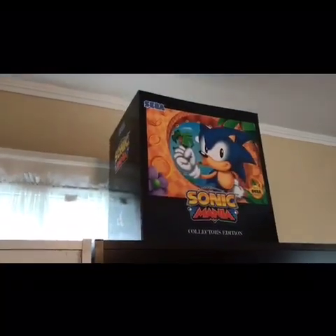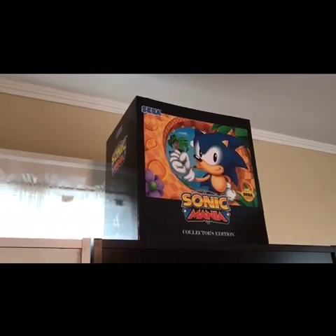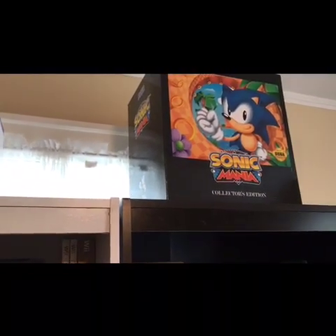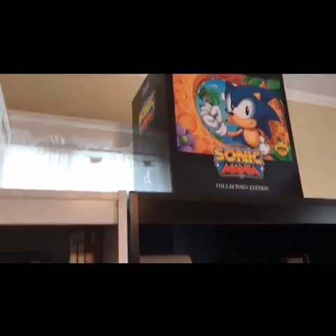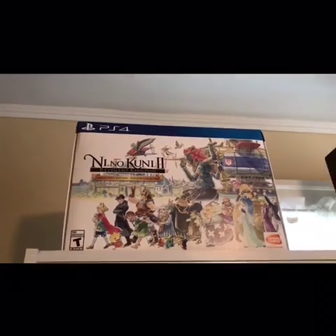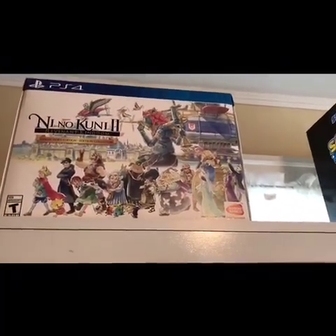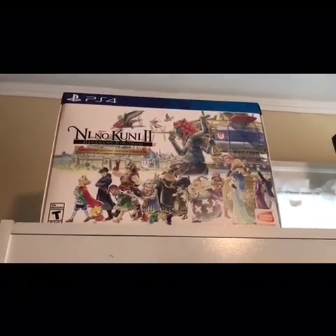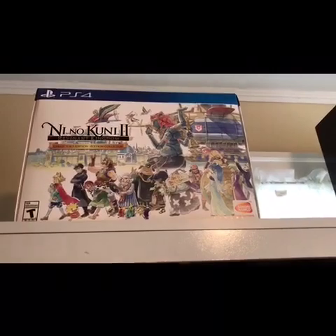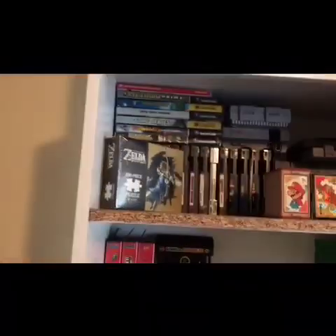I do want to cover a couple of Collector's Editions. I have the Sonic Mania Collector's Edition — I got the Switch version because I think it runs a lot better on the Switch; the gameplay felt at home there for me. And then I also have the Ni No Kuni 2: Revenant Kingdom Collector's Edition. Absolutely love Ni No Kuni 2 — I was in love with the first game, but I think the second one is so much better. If you haven't played it, trust me, you need to get in on it.